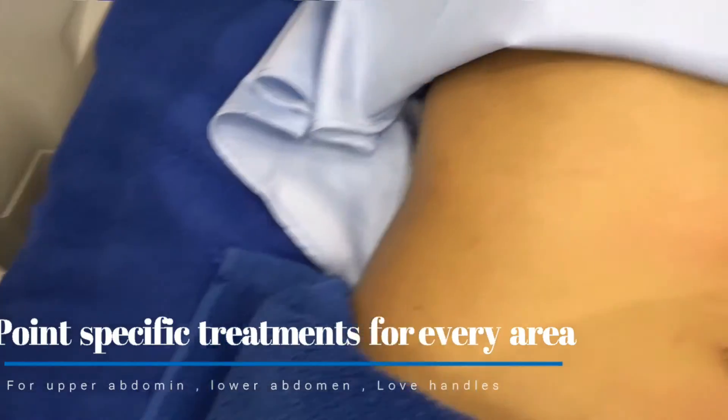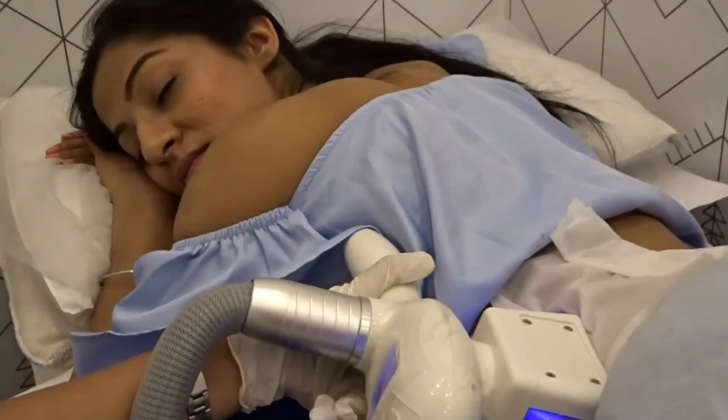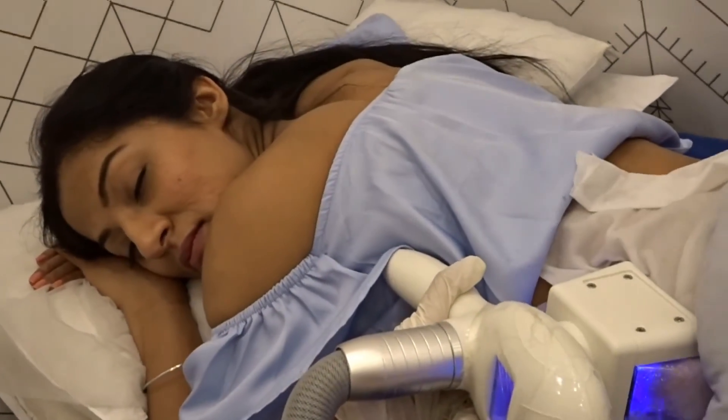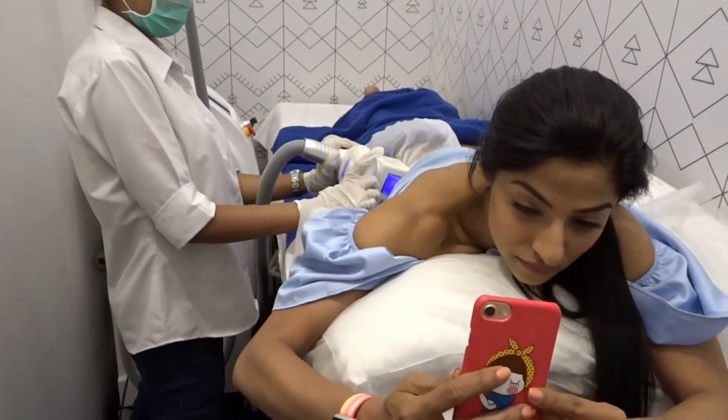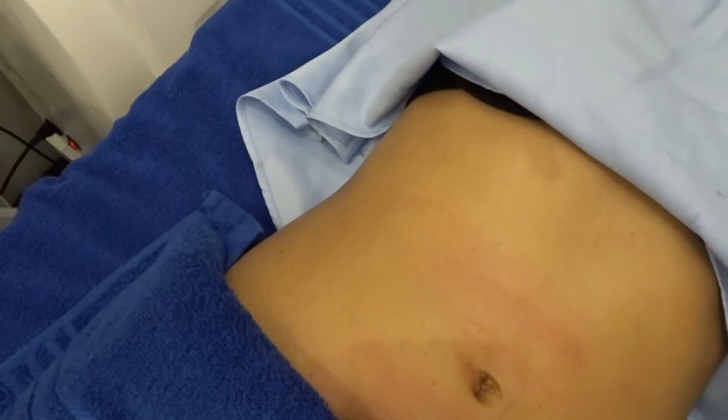We're done with the center and now we'll be focusing on the sides and she'll be using a different probe on me. The good thing about cryo is that it's very comfortable — so comfortable that most people sleep. In my case I was using my phone during the session.